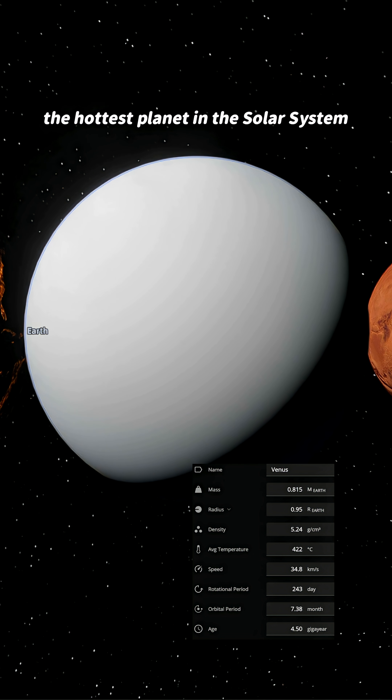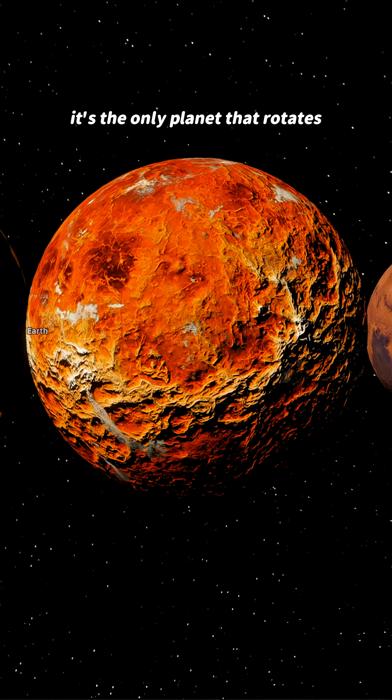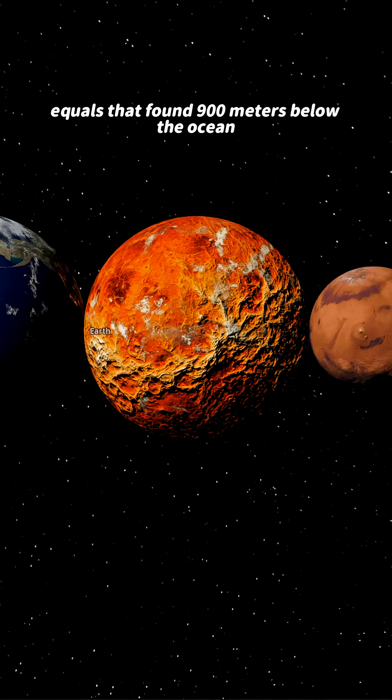Now we come to Venus, the hottest planet in the solar system. Its dense atmosphere, rich in carbon dioxide, creates an extreme greenhouse effect. It's the only planet that rotates in the opposite direction of most others. The surface pressure equals that found 900 meters below the ocean.